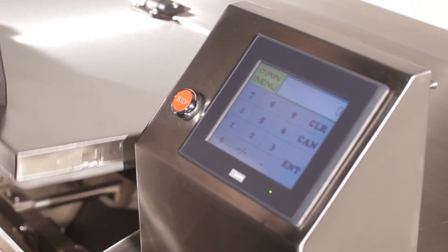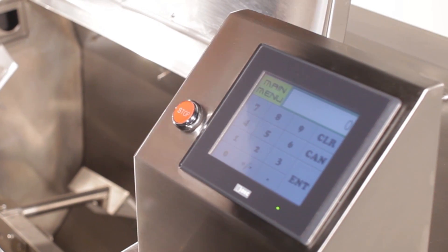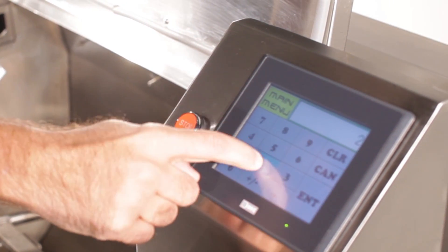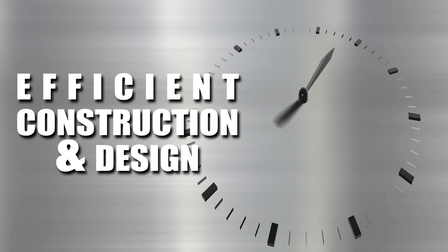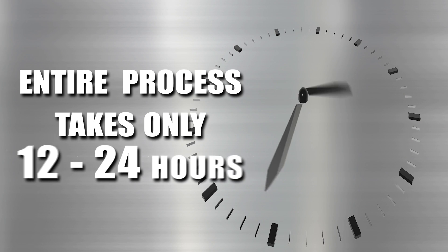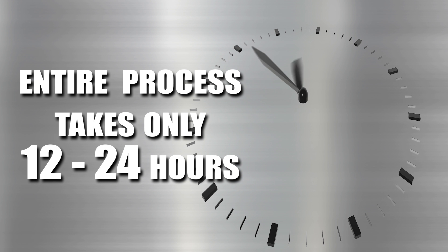The PLC touchscreen interface with password protection and integrated power locks provide security and prevent unauthorized access. The quality construction and design are so efficient that the entire food reduction process takes only 12 to 24 hours.